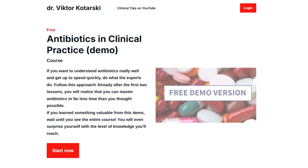I cover other microbiological tests and much more in my courses on antibiotics in clinical practice. Take a look at the free demo for essential basics that every clinician should know, and explore the full topics on my website. I am confident you will find something useful. Take care.